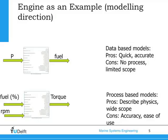Another option is a process-based model — a model that describes the process inside it. It has a wider scope, wider range of application, and accuracy within the limits of classification societies or even engine manufacturers. But to use them, a certain amount of knowledge is required. It is not just writing in some numbers; rather, you have to understand a bit about the process itself.